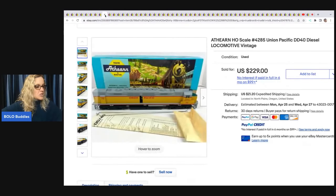This one is a locomotive — Athearn brand — a vintage diesel locomotive. She got this at an estate sale, paid $15 for it, and it sold for a best offer of $199 plus shipping.